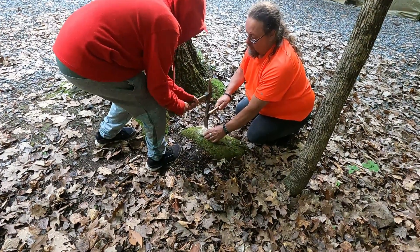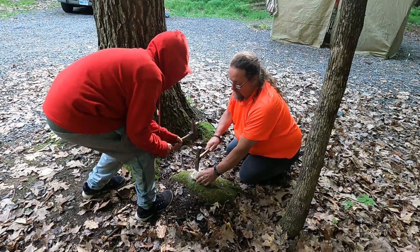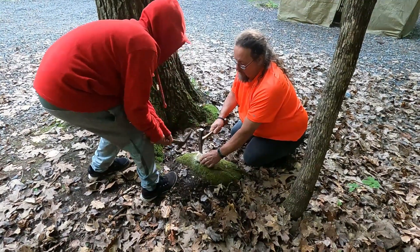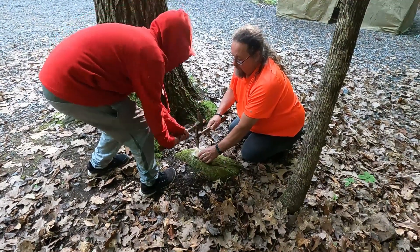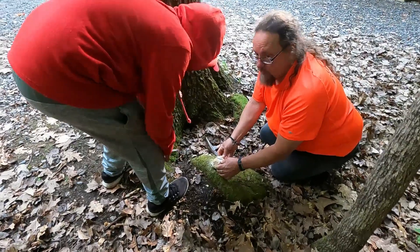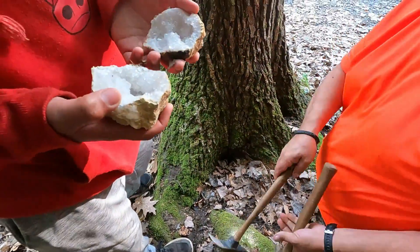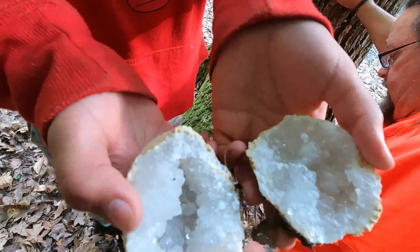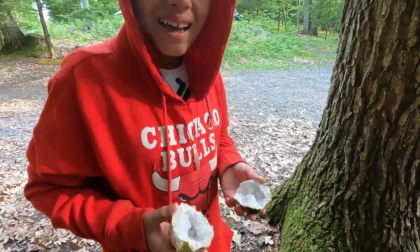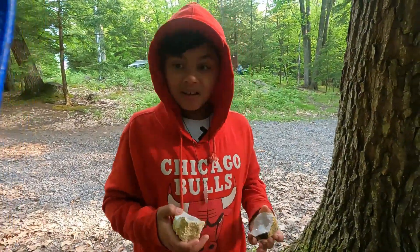That's it. Just keep going like that — not any harder, just like that. A little harder. Look where you want to hit, Jake. Oh, and it's open! Oh, cool. Wow. Nice one, Jake. Wow. I got my first geode! Very cool.